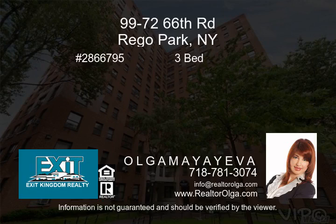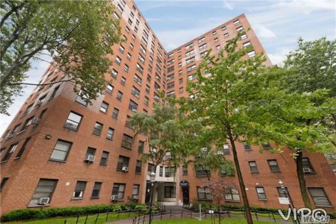One-of-a-kind house. Three bedrooms, two-and-a-half bath duplex, co-op apartment in a prime location of Rego Park.